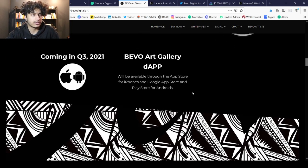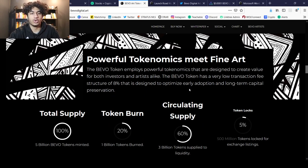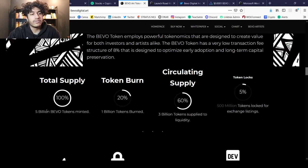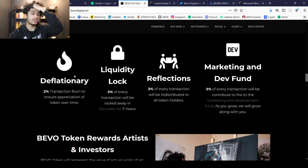They have apps coming out in Q3 2021. Looking at the tokenomics: the total supply is five billion Bevo tokens. I like that this isn't one of those projects with a thousand quadrillion tokens — five billion and that's it. There has been a 20% token burn, and the circulating supply is only three billion tokens supplied to liquidity. This is deflationary: 2% transaction burn to ensure token appreciation over time, and 2% liquidity lock.